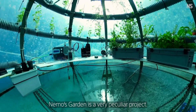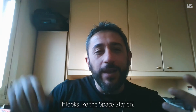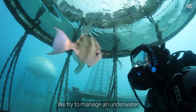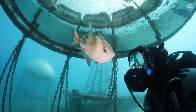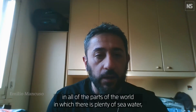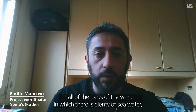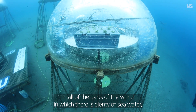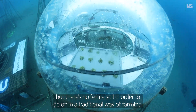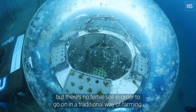Nimas Garden is a very peculiar project. It looks like a space station. We try to manage an underwater farming system in order to produce food in all parts of the world where there is plenty of sea water but no fertile soil for traditional farming.